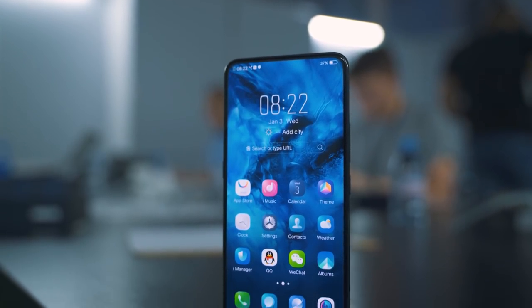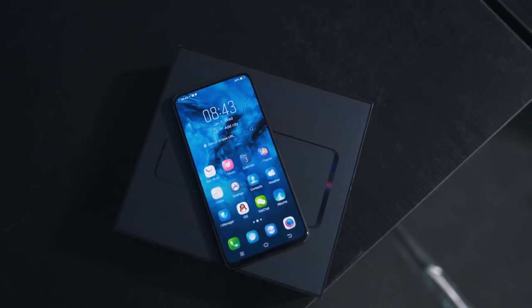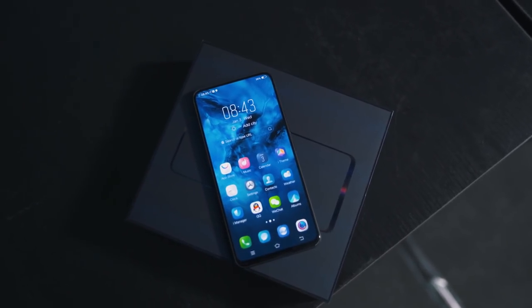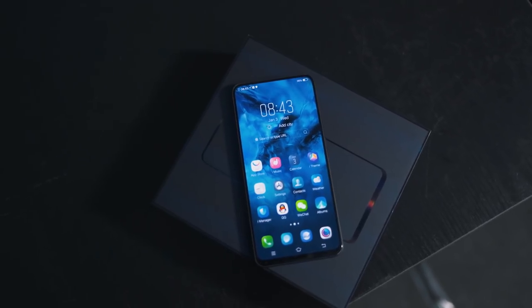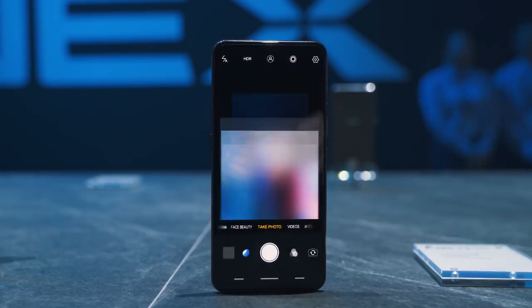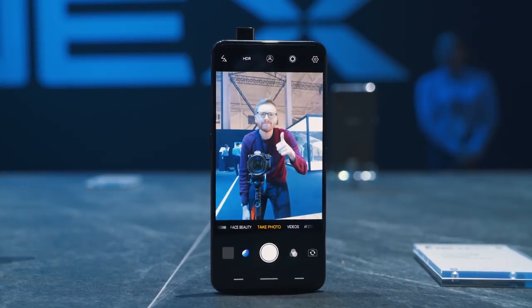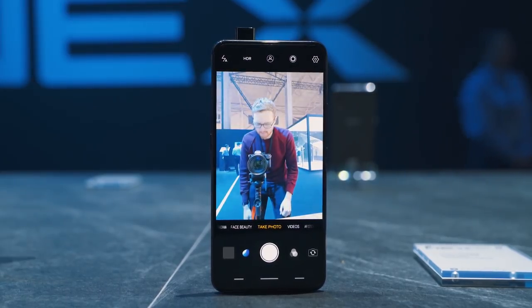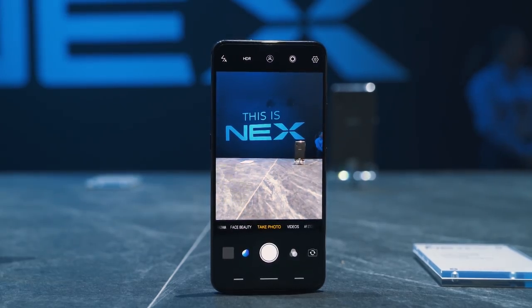The Nex has a 91% screen-to-body ratio and in order to get that much display and so little bezel, Vivo had to get creative with the placement of the front-facing camera, and their solution is quite clever. When you activate the front-facing camera in the camera app, the camera actually raises up from within the body of the phone itself. It only takes about a second from tapping the front-facing icon to the camera coming up and being ready to use.